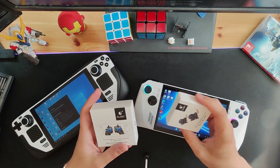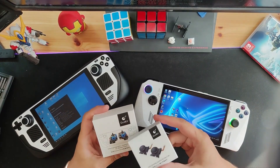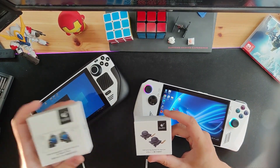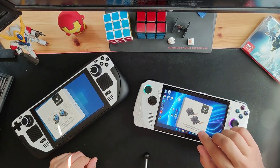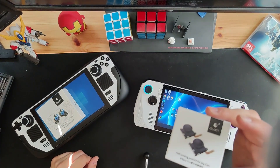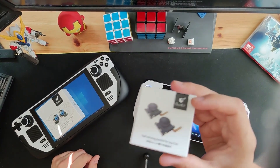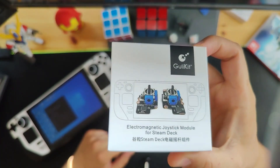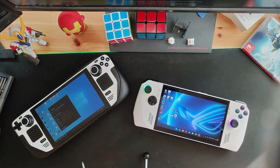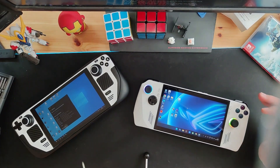By the way, I do have Hall Effect joysticks — the electromagnetic ones that don't drift — for the Steam Deck and for the Switch, but not for the Ally. If they make one for the Ally, I will get them and make a video. I'm also planning on making a custom Steam Deck operation video where we dissect the joysticks to prevent them from drifting.